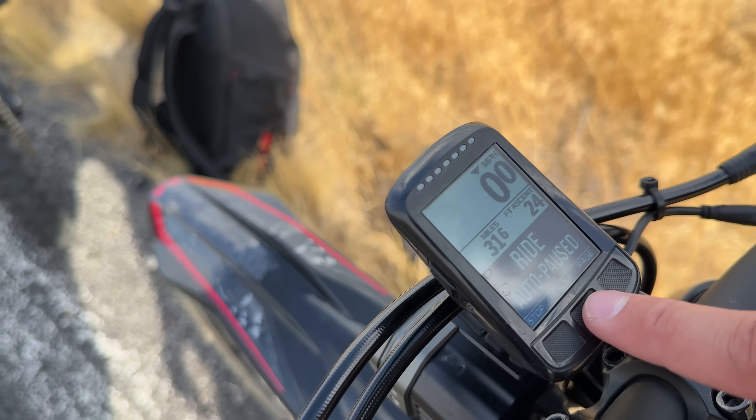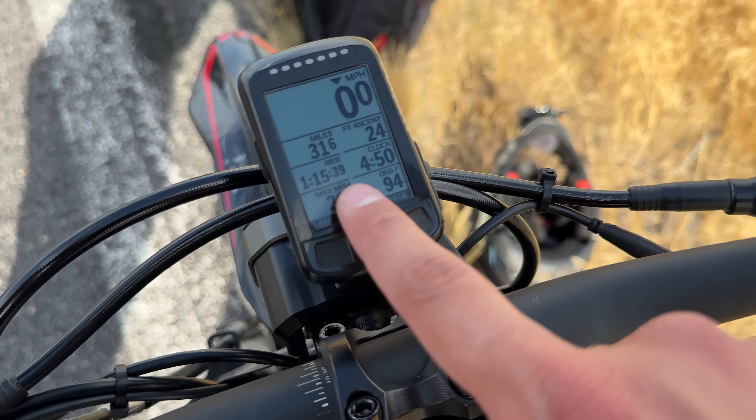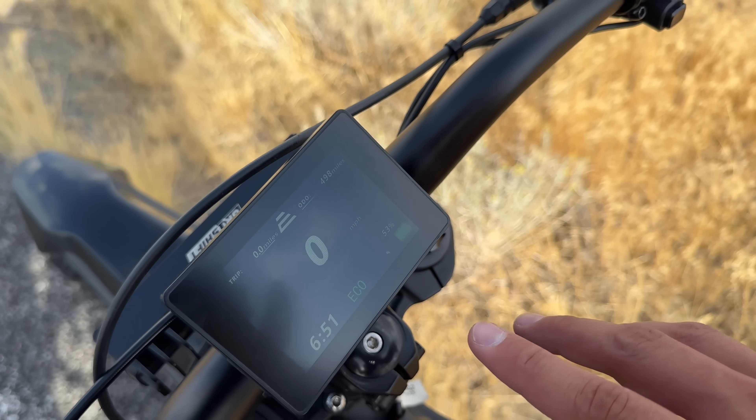We are at 50% on the Talaria Sting MX5 — 31 miles done, average speed 26.5 mph. The E-Ride Pro SS is at 53%, so it's slowly pulling ahead on battery percentage. Honestly, the first half of range tests doesn't make half the difference that the second half does — that's where it really matters. We're going to stay side by side and match speeds if either bike starts dropping power.